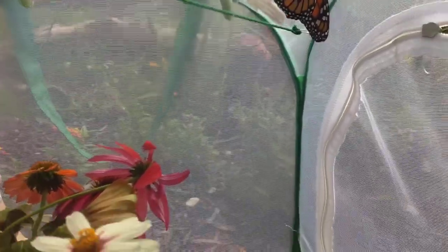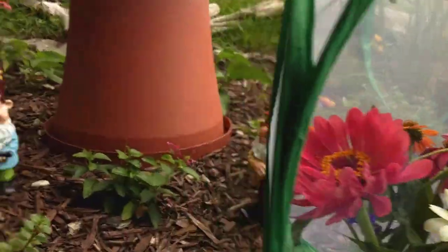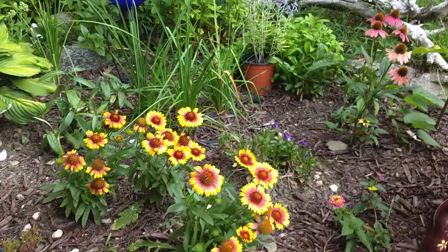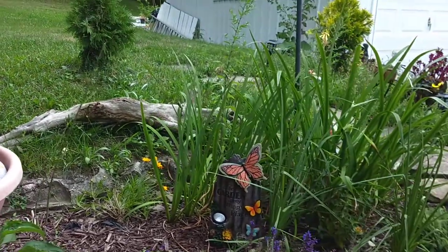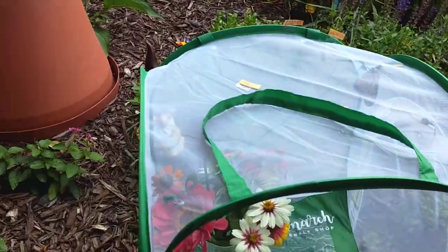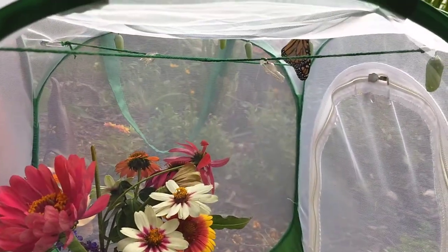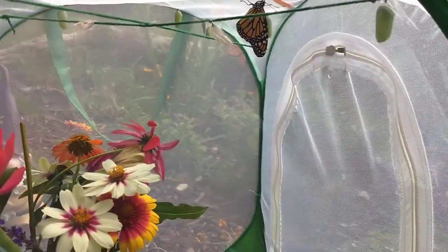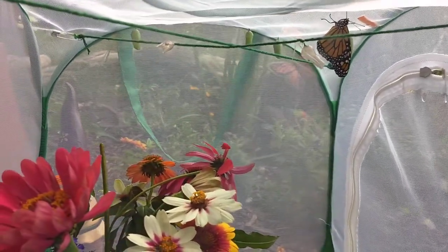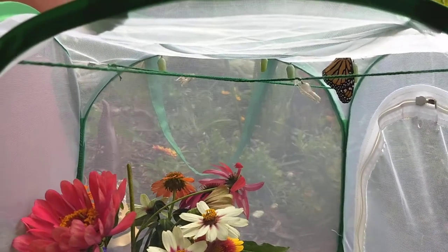We're out here in the monarch butterfly garden and we've got all kinds. The first one that came out of the chrysalis this morning at 5:30 was in the cage all day while I was at work and it really wanted out, so it's free now. It's going to go look for its mate - what it'll do now is eat nectar, mate, and fly.